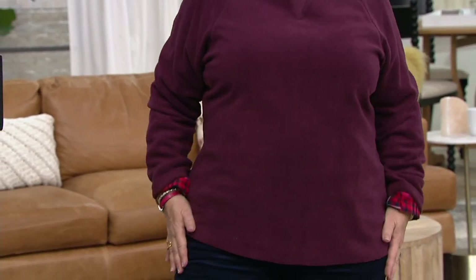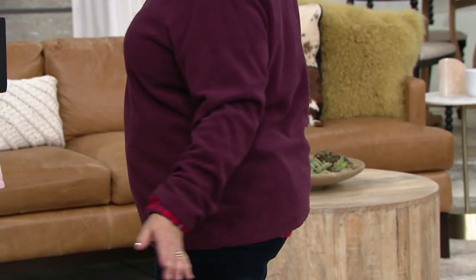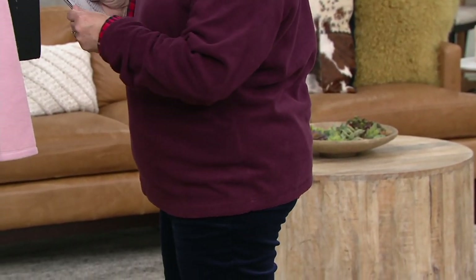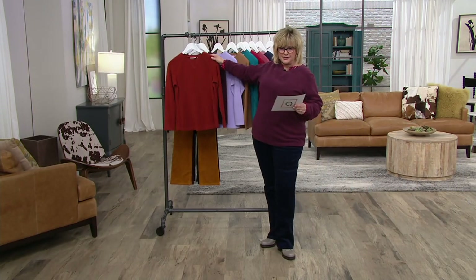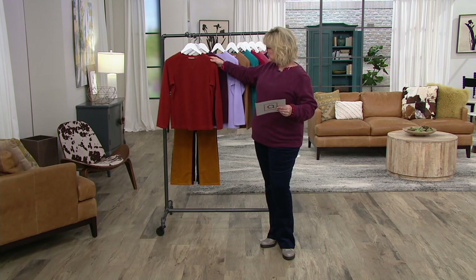I love this top. I have it in several colors — it's just a great go-to for fall. Let's look at the colors that we have. We have sold over 275,000 of this top. So this one is the rich rust.